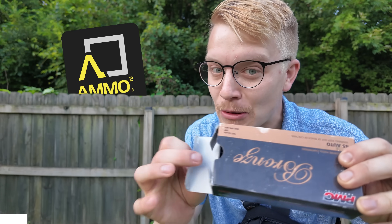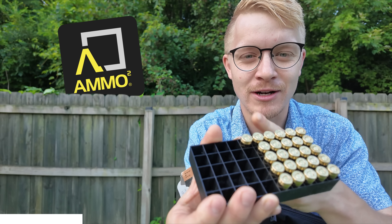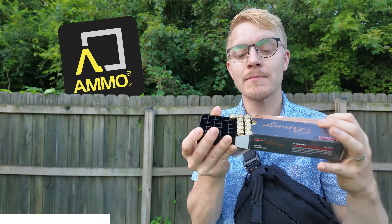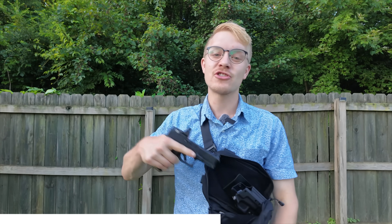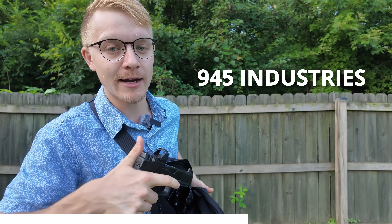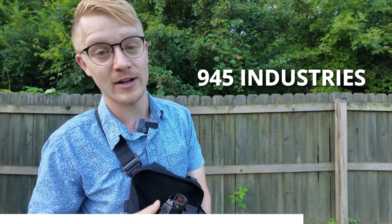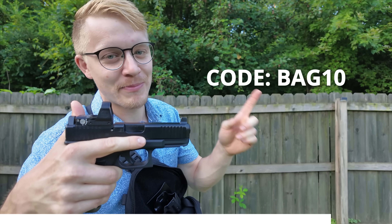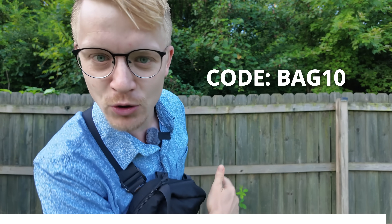A massive thank you to our sponsors Ammo Squared, who will take care of all of your ammo stacking needs when you begin to run low on ammunition — and they automate it, making it very easy. Make sure to tell Ammo Squared that Civilian Tactical sent you. Next up, we have 945 Industries, who makes awesome off-body carry bags. I've been using my 945 Industries bag for over a year. Use code BAG10 to get 10% off at 945 Industries. Let's get back to our experimentation.